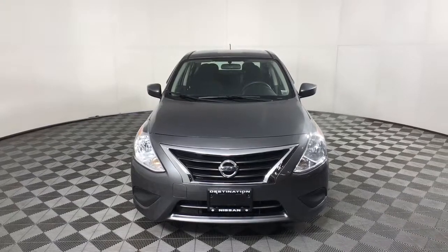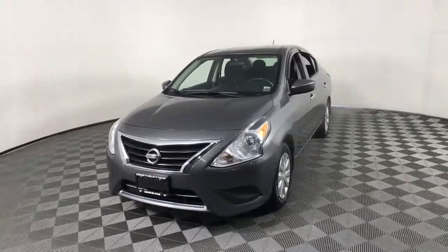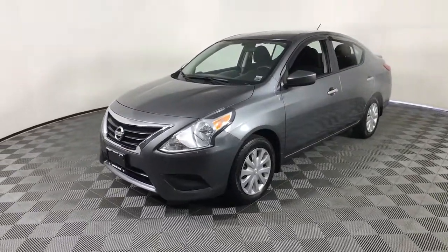Can you see yourself in the 2016 Nissan Versa? With less than 80,000 miles on the odometer, this vehicle provides excellent value.